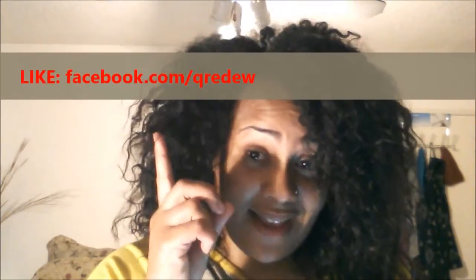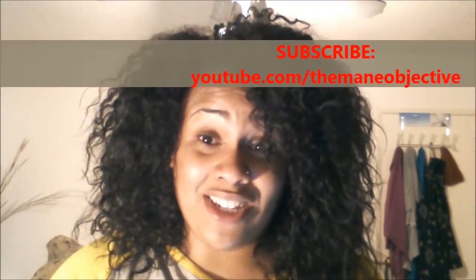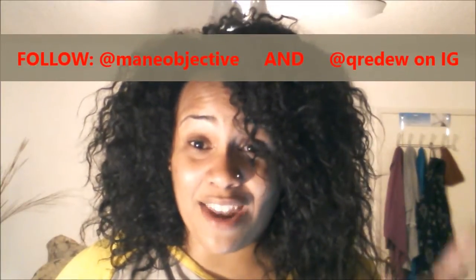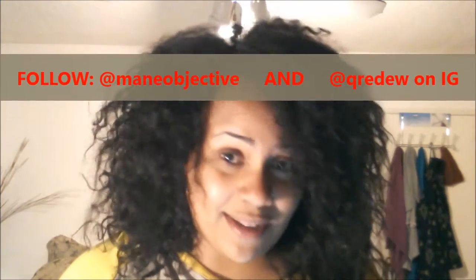So how do you get involved? It's really simple — I'm all about simple stuff. The first step is you have to like the Q Redoo Facebook page. The second thing you've got to do is hit subscribe on my channel, which you can find right here. And the third thing you have to do is follow Q Redoo and follow me on Instagram, because Instagram is what's hot in the streets and that's where everything is happening.